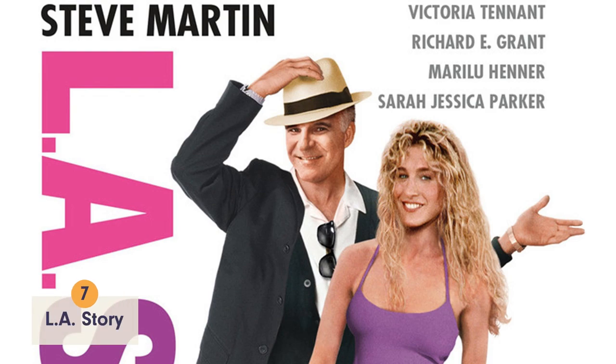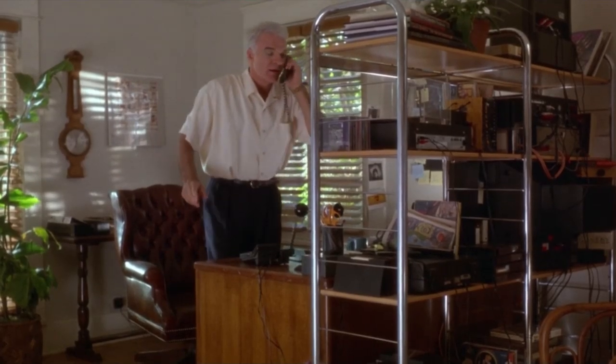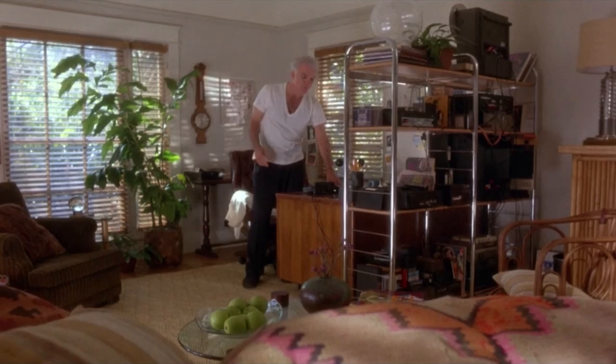In L.A. Story, Harris K. Telemacher, aka Steve Martin, lives in a Mediterranean-style home. While the exterior of the house is pretty damn sweet, the interior is just alright. Harris isn't the most organized, but he does have a pretty great plant.